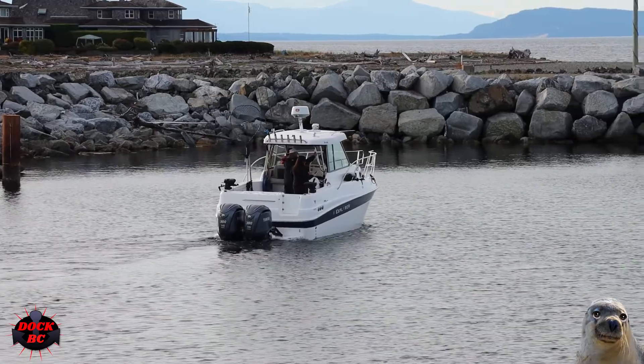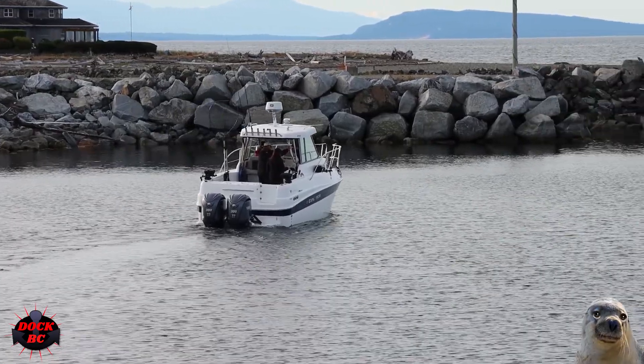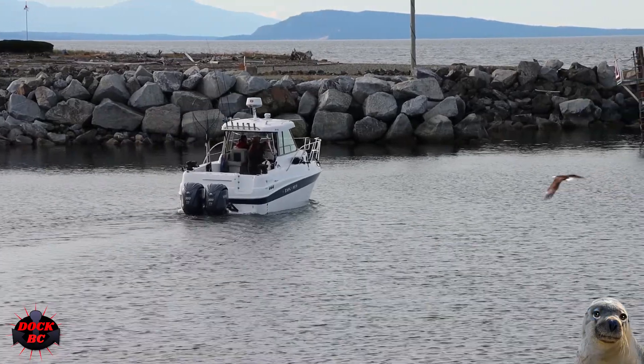Power on board is two 300-horsepower Yamaha outboard engines, maxing this one out at 600 horsepower — so that's a lot of horsepower, but it's a pretty hefty boat.